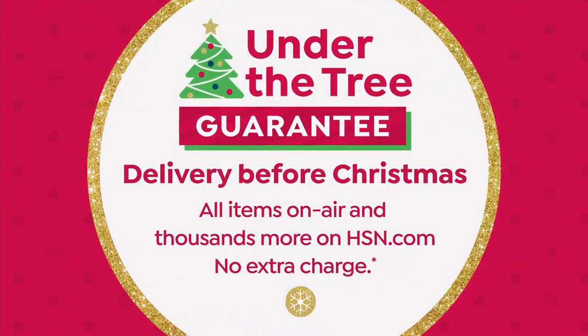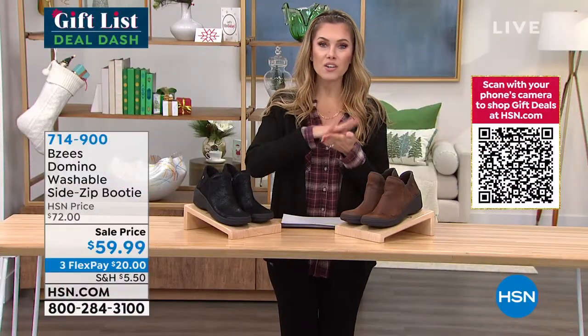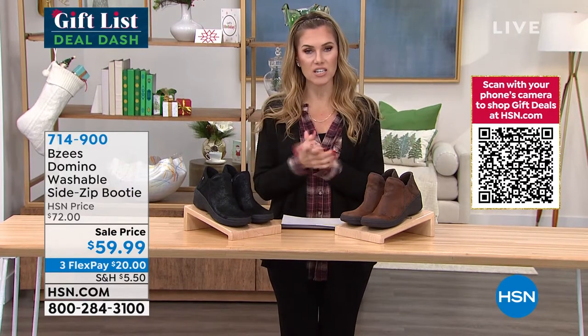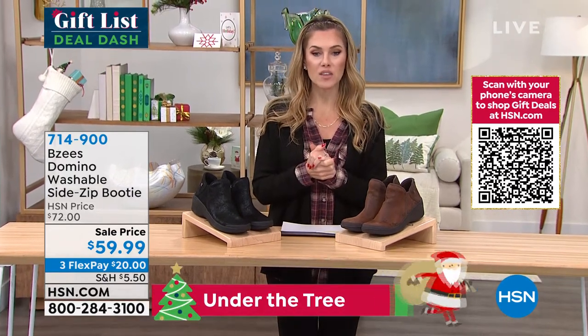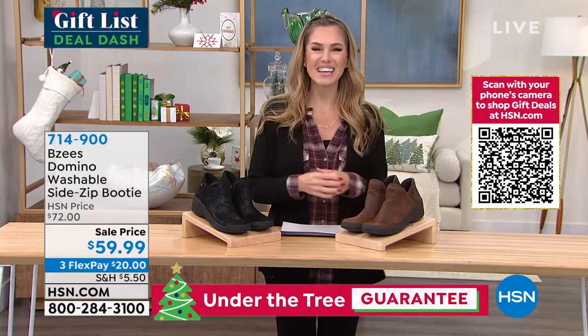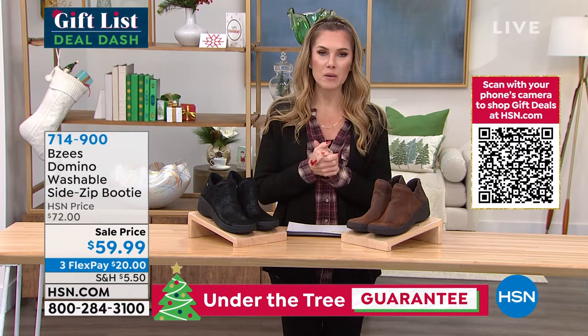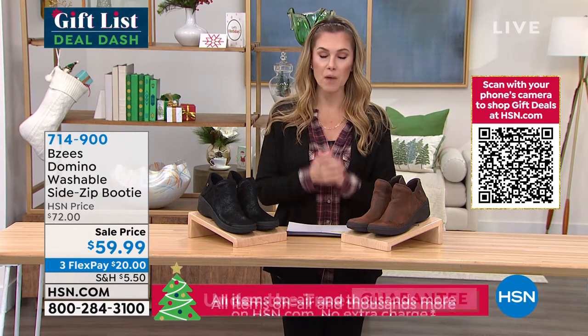Here are a couple of things I wanted to highlight. You see that little Santa that just ran underneath your screen? That's the under-the-tree guarantee. Whatever you're shopping for today, both on air and on hsn.com, we will make sure that it gets to you in time for Christmas so that you can safely and confidently have it wrapped and ready for that wonderful gift recipient to open.